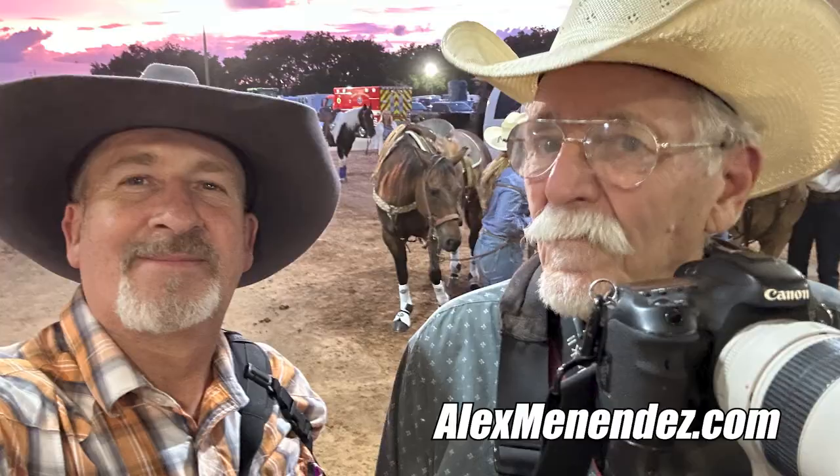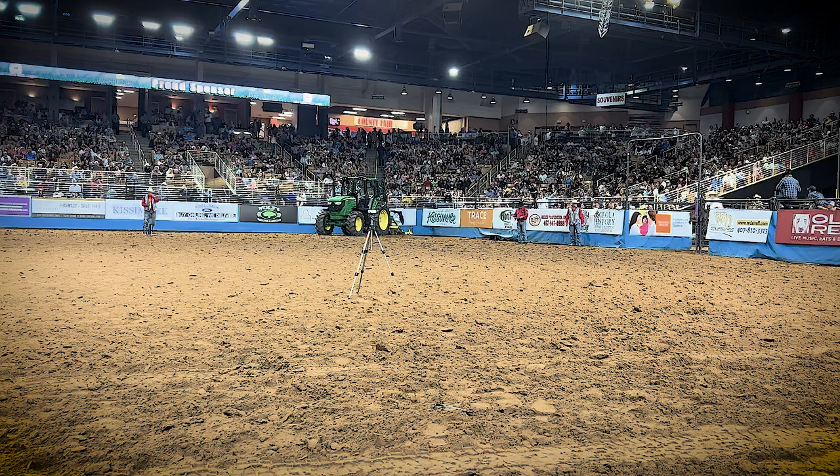The only thing I can suggest is that you look at it closely, study it, and ask questions. If you can find a local photographer that's been in the PRCA, has their card, that you can work with, that would be amazing.